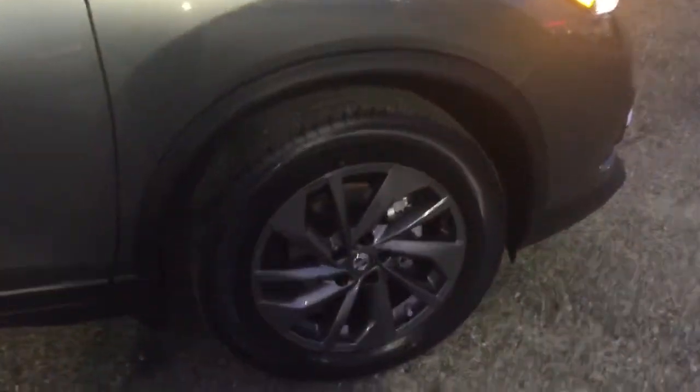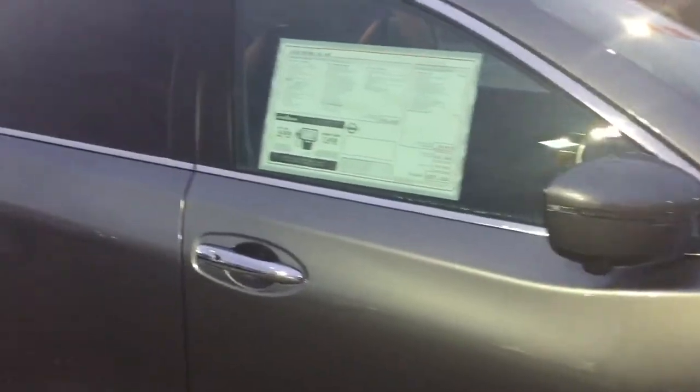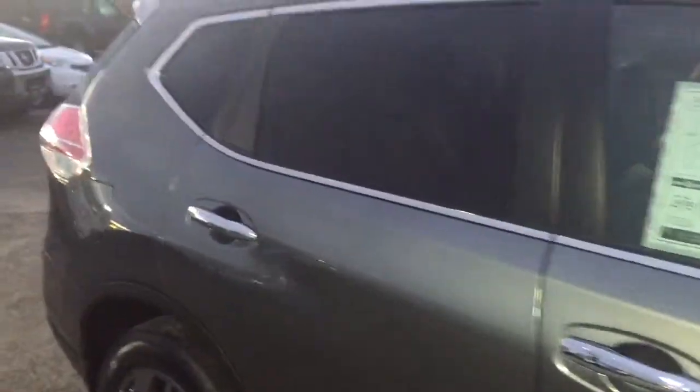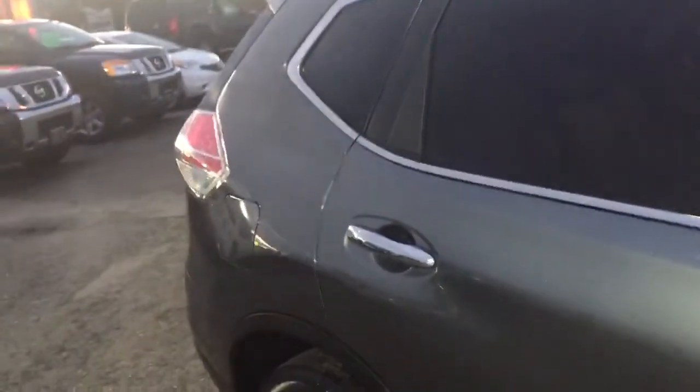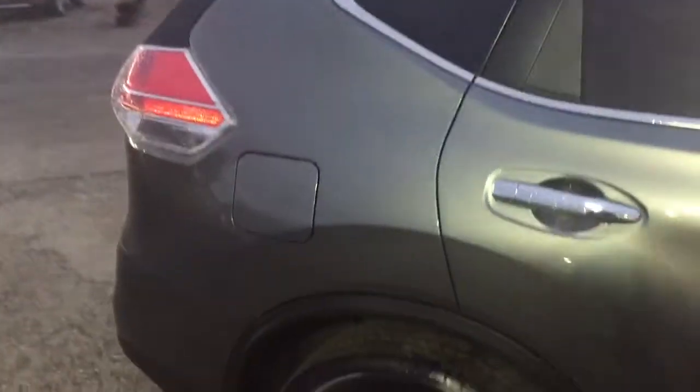First of all, I love the dark smoked wheels on there — they're 18 inch and they look absolutely fantastic. The SL, this one has the premium package which includes things like the all-around camera and the forward collision warning and braking systems — just some absolutely brilliant safety features in it.